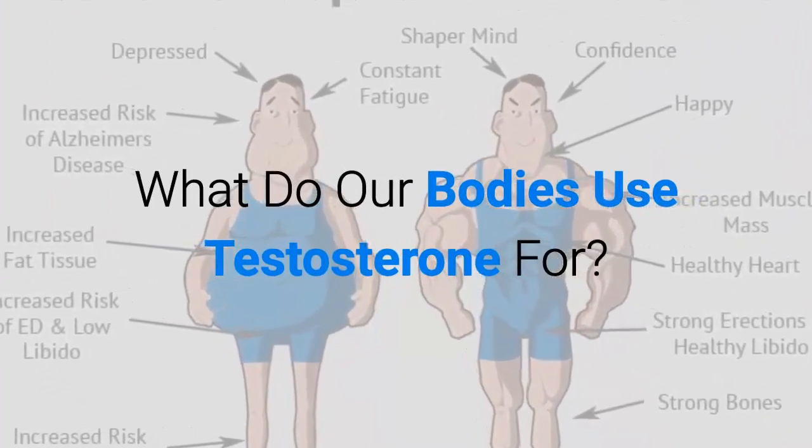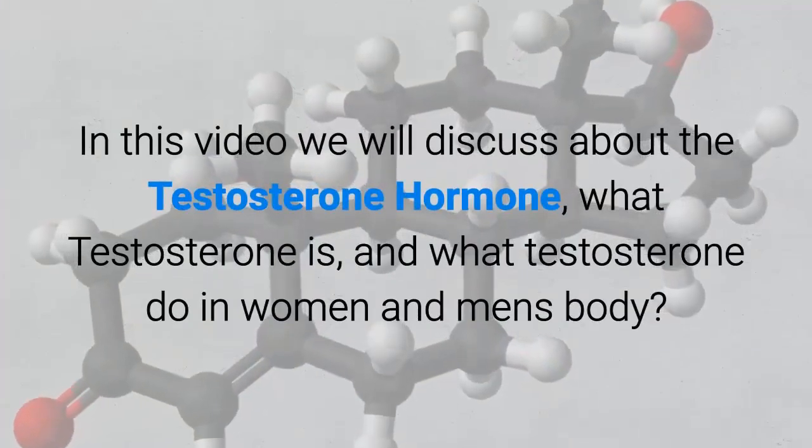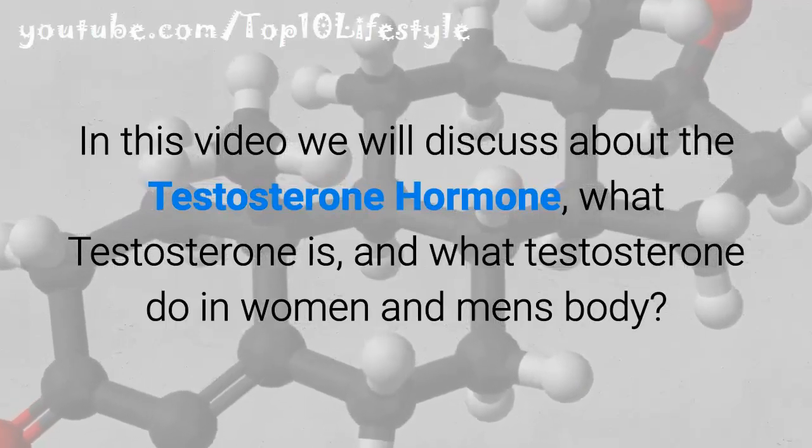What do our bodies use testosterone for? In this video we will discuss the testosterone hormone: what testosterone is and what testosterone does in women's and men's bodies.